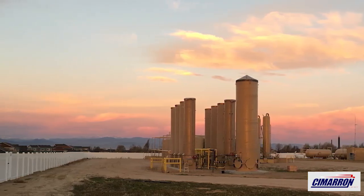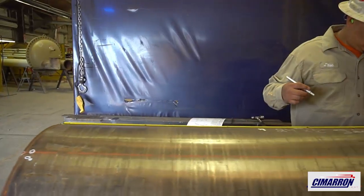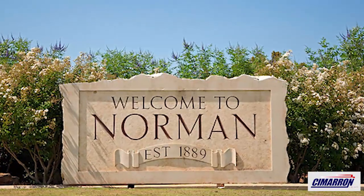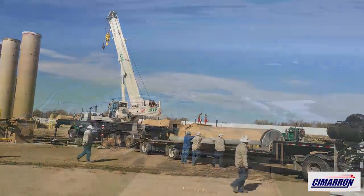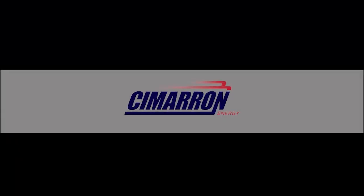max capacity of 500 MCFD, and due to increased internal insulation, can be touched externally without risk. Manufactured in the USA in Norman, Oklahoma, the Big Hurt is supported in all main basins by our field service crews. Contact us today and let the Big Hurt unlock your operations to the highest potential.